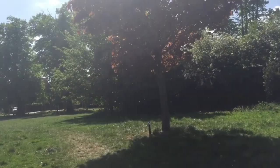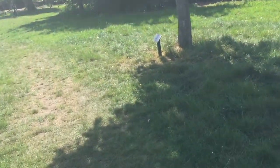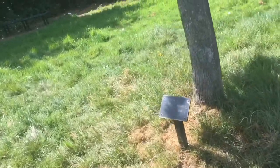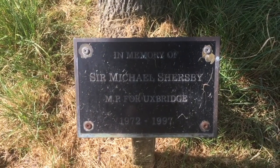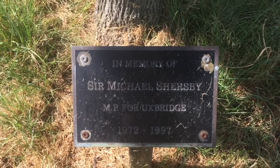There seems to be a plaque underneath this tree. Let's see what it says. In memory of Sir Michael Shersby, MP for Uxbridge, 1972 to 1997.